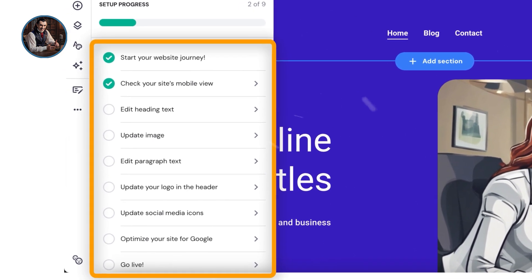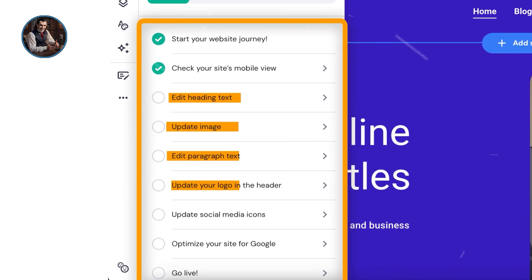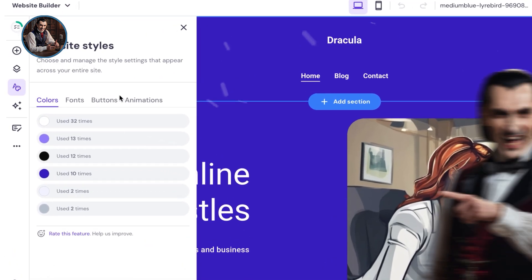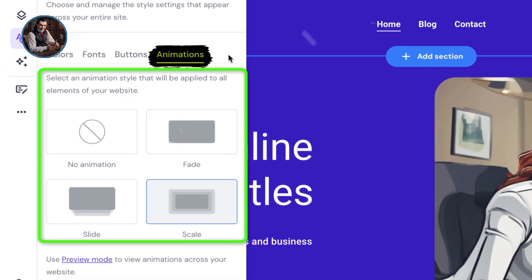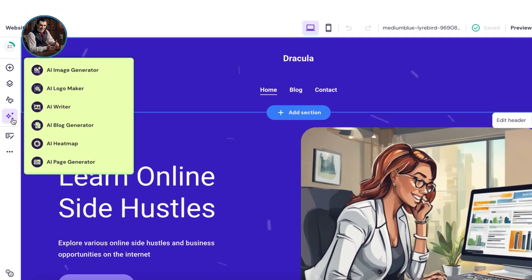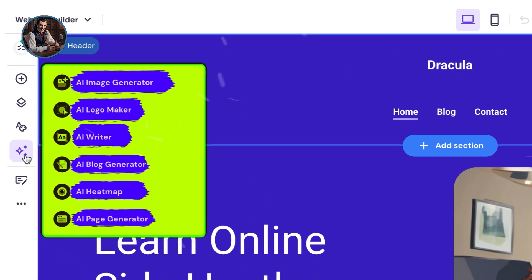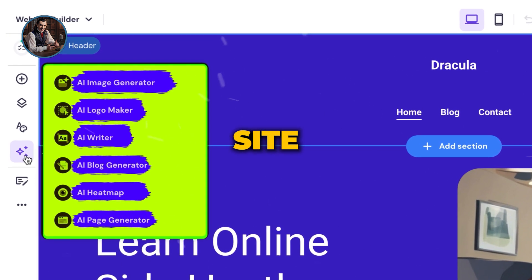You can edit various aspects of your site such as headline text, images, paragraph text, logos, and social media icons. Adding pages is simple — just click on Add Page. The Website Style tab allows you to change colors and fonts to match your brand. You can also add animations to make your site more engaging and professional. Hostinger offers built-in AI tools like the AI Image Generator, AI Logo Maker, AI Writer, AI Blog Generator, AI Heatmap, and AI Page Generator. These tools make it easy to create content and visuals for your site.